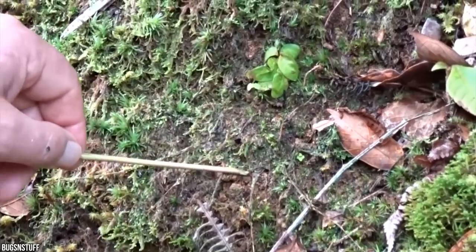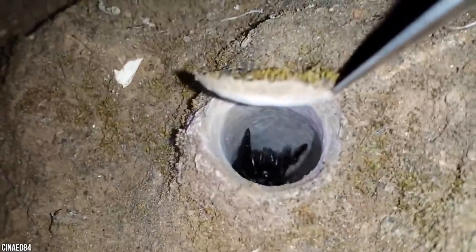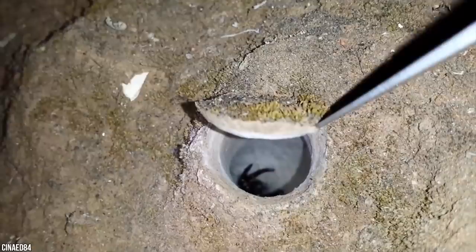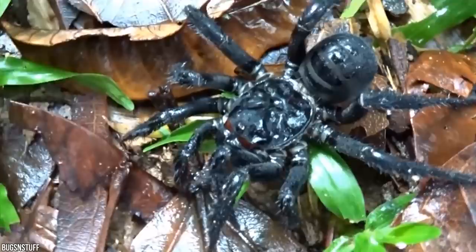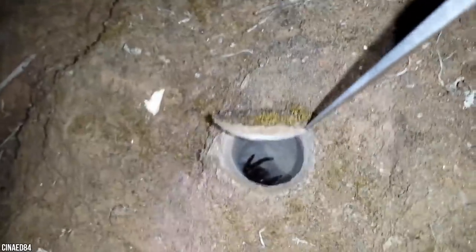Trapdoor spiders cleverly camouflage their trapdoor and lay out trip lines so that when an insect triggers it, they leap out in a surprise attack, dragging their prey into the burrow. Trapdoor spiders have eight eyes — a pair in the middle and three on each side. Their colors range from yellowish brown to reddish brown to black, and they have powerful jaws and sharp fangs that stab downward into prey.